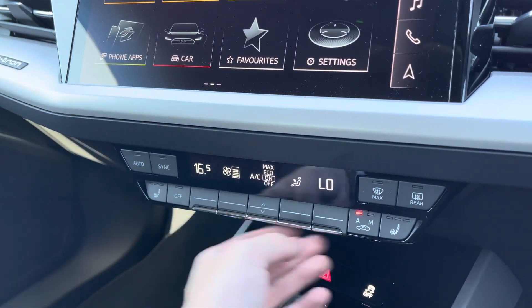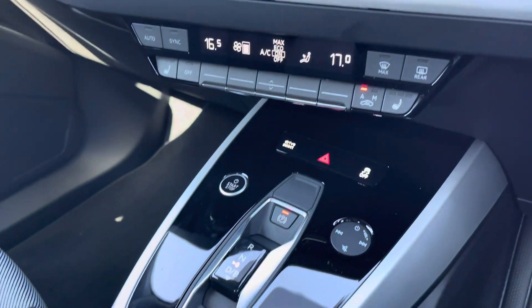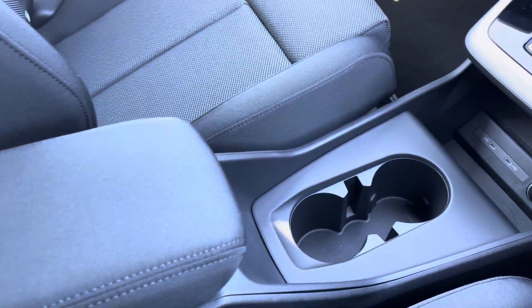As we make our way down, you've got dual zone climate control as well as your heated front seats, keeping you nice and warm during those colder days. You've got your automatic gearbox, a huge amount of storage, and your central armrest with storage underneath.